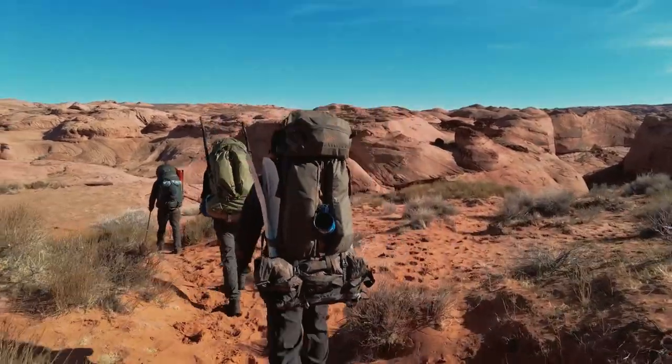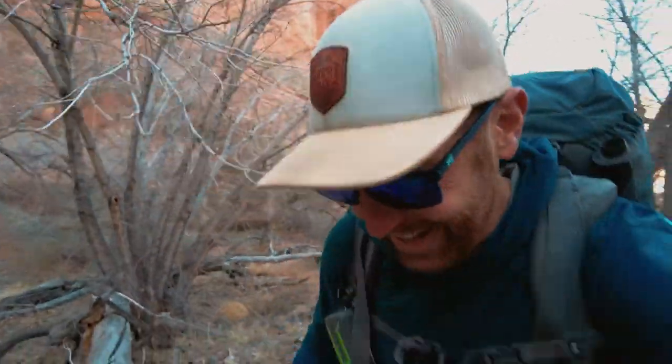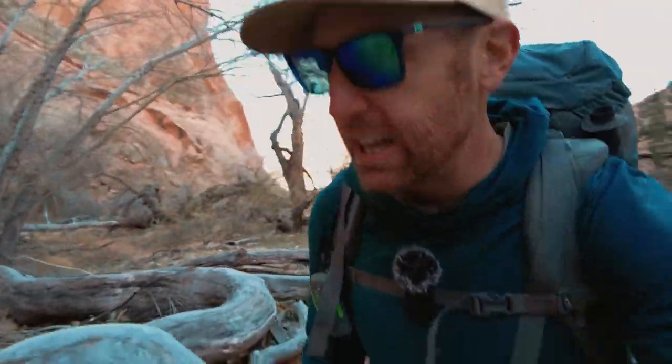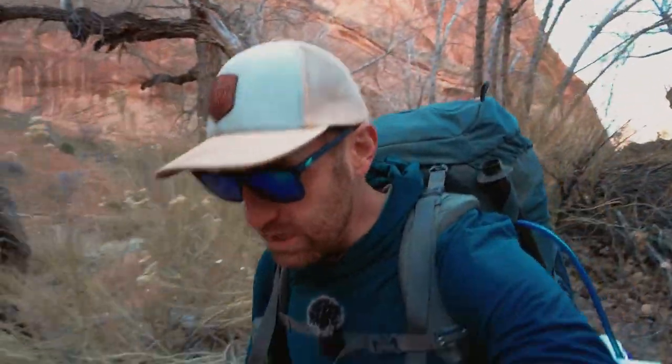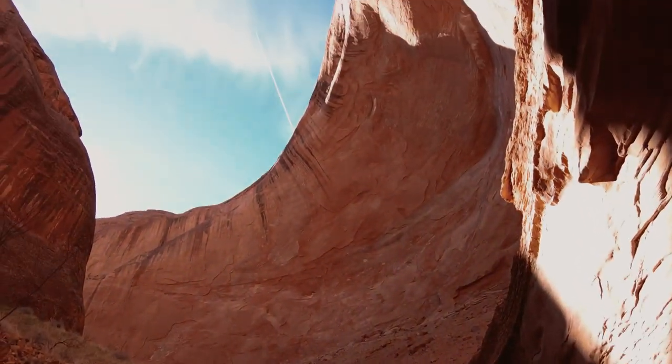We're just dropping into the proper part of the canyon, and I think we just saw the last bit of our sunlight for a while. It is cold down here, but we're going to have some fun. This canyon is gorgeous — we've got some soaring walls with some desert varnish coming down. Super stoked for the next few days.